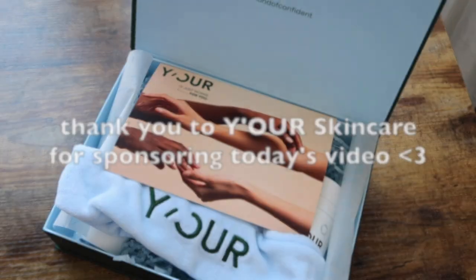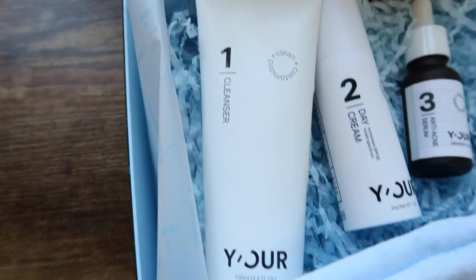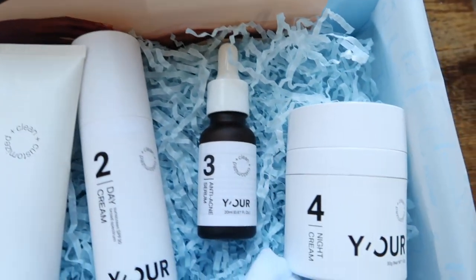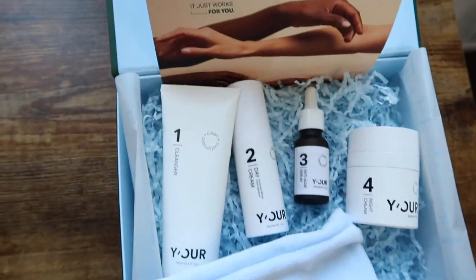Lately I've been putting some extra TLC into my skincare. I want to thank Your Skin for sponsoring this portion of today's video. I received four skincare products to begin my skincare journey that would target specific goals I had in mind.